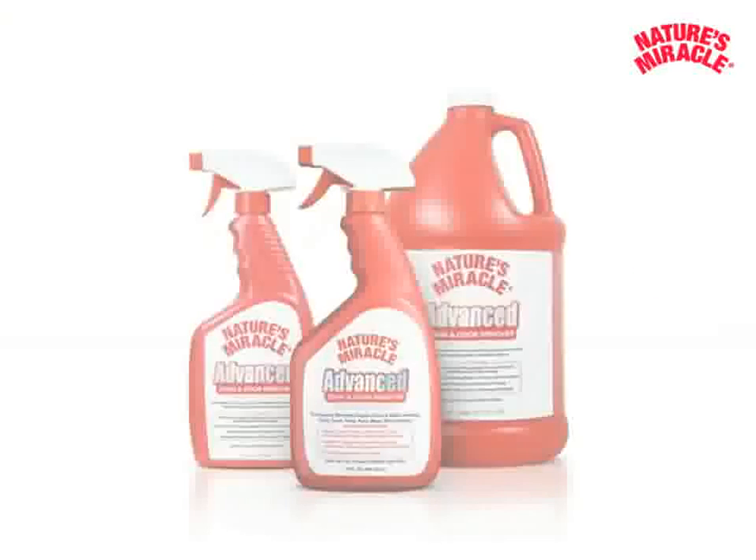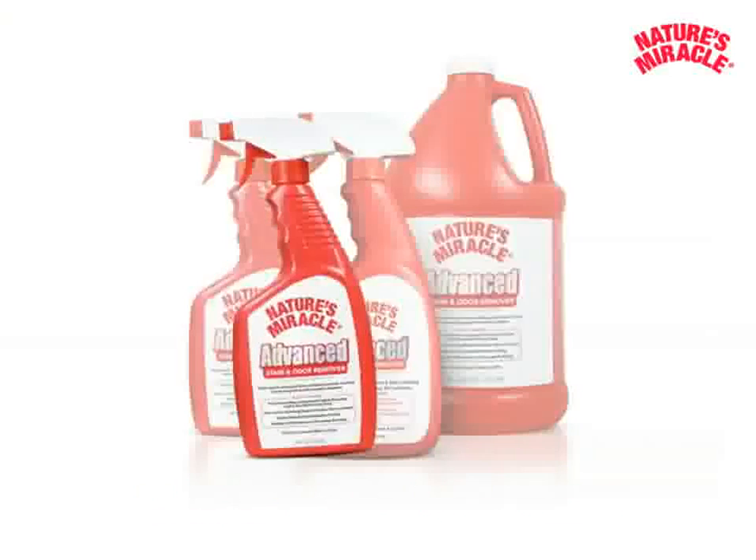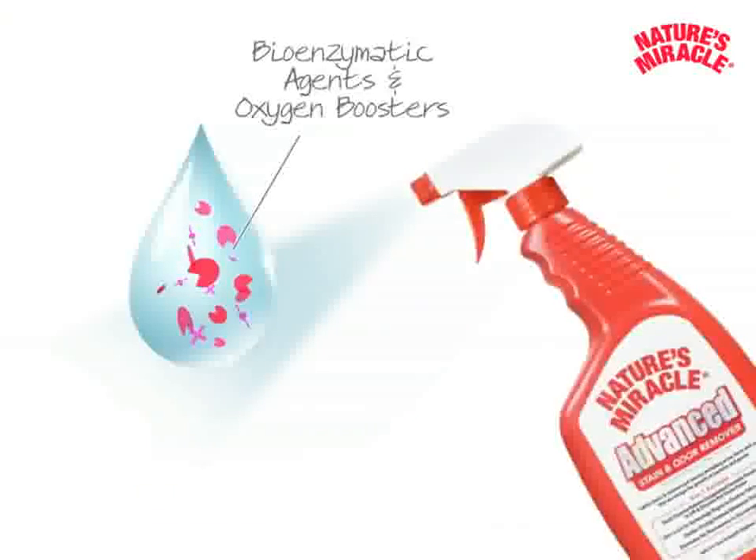Last, but not least, there is Nature's Miracle Advanced Stain and Odor Remover. This product combines both bioenzymatic odor lock and oxygen boosters to target the most severe stains.